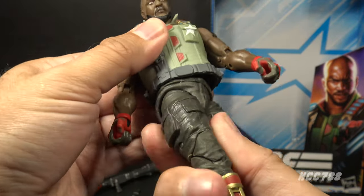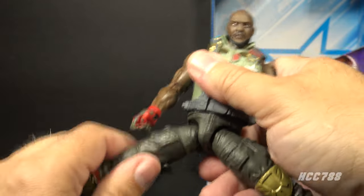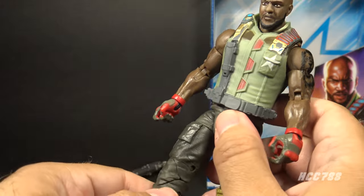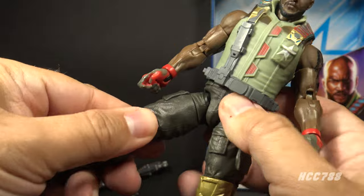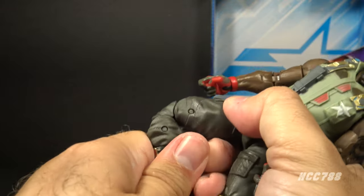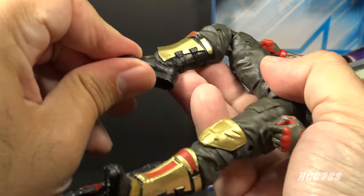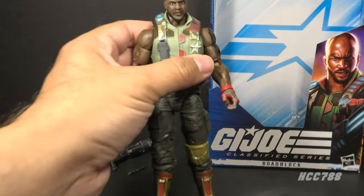He has a good leg split — pop the legs back in their sockets when you move them back. He can swing his leg forward at the hip, not so much back but pretty well forward. He has a twist at the thigh, double-jointed knees, a twist at the boot cut, and hinged and rocker ankles.